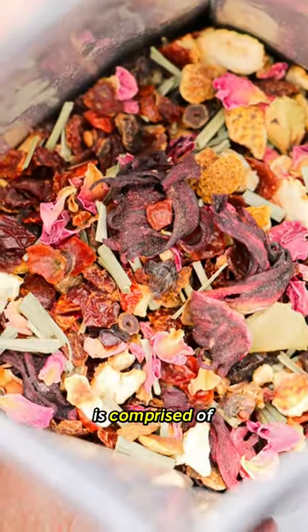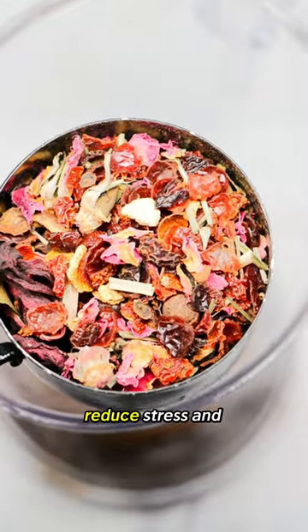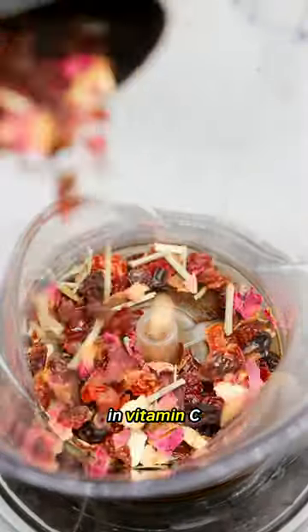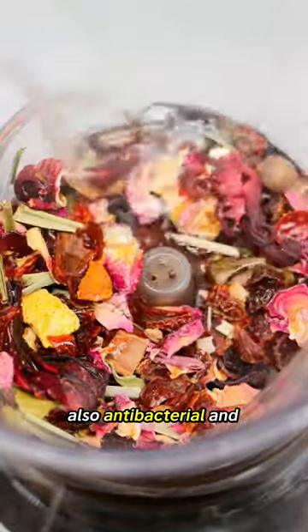Rose potpourri. This one is comprised of rose hips and dried rose petals, which will help reduce stress and anxiety. There's also orange peel, which is high in vitamin C. There's also lemongrass, which is a natural antioxidant, also antibacterial and antifungal.